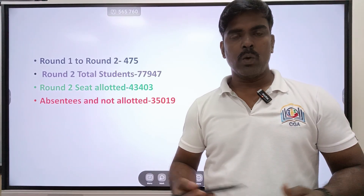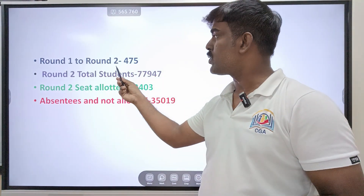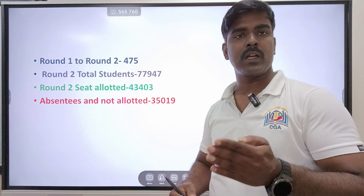In round 2, we have 77,947 students. There are parts of the students, but in round 1 and round 2 combined, there are 475 students. There are 8,000 students overall, but 475 in round 1 and round 2.